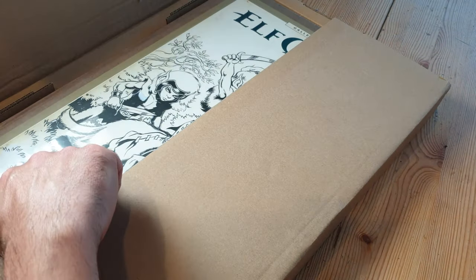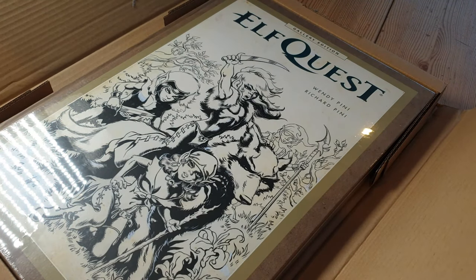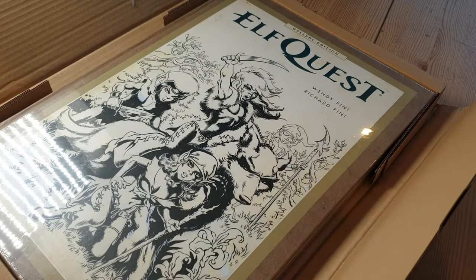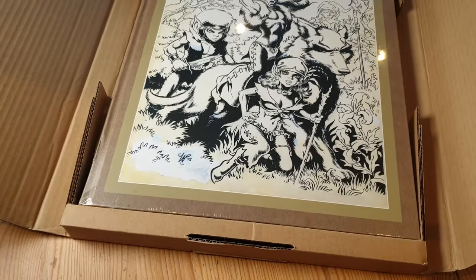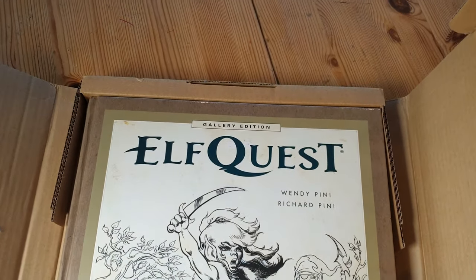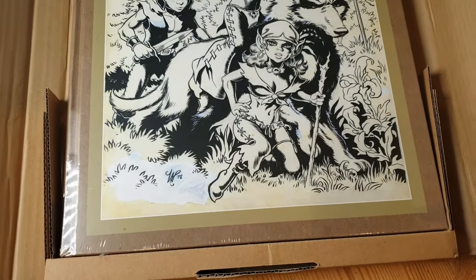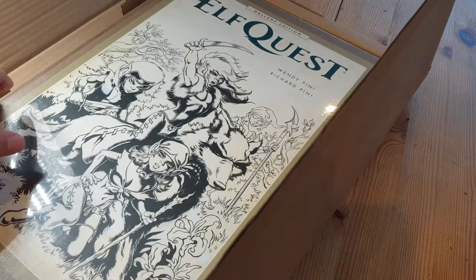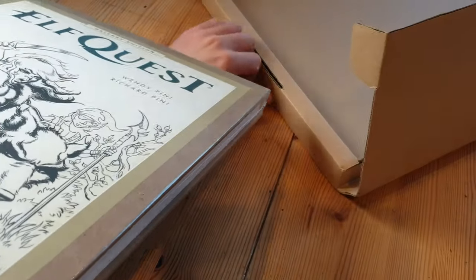It's time to unbox this and have a good old look at it, I think. Oh my life, would you take a look at that. That is quite, quite beautiful. We'll measure it up in a bit because it is big. It comes in its own box so it can get to you without getting completely damaged because it's such a luxury deluxe item. Let's lift it out of the box anyway — it's in its own cellophane.